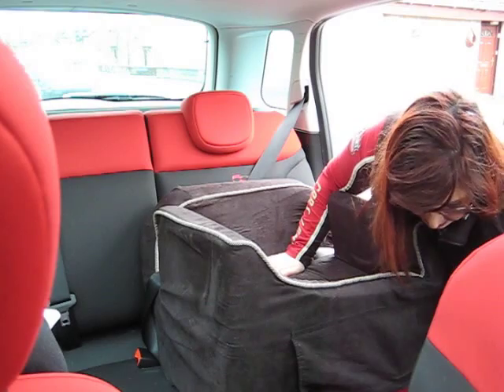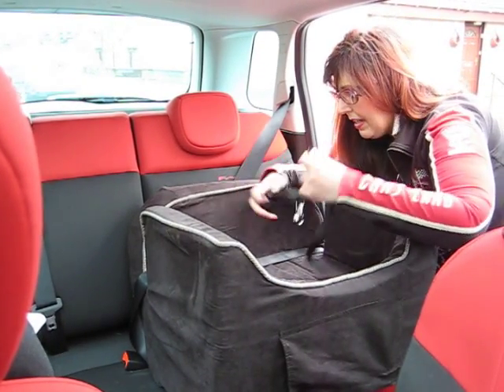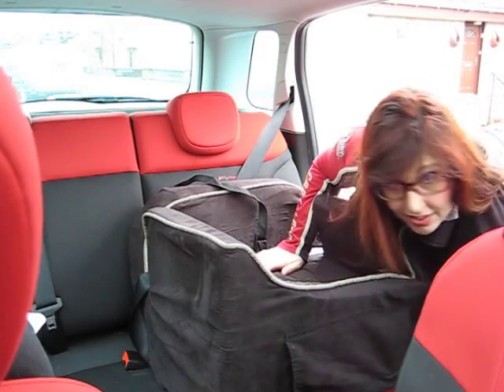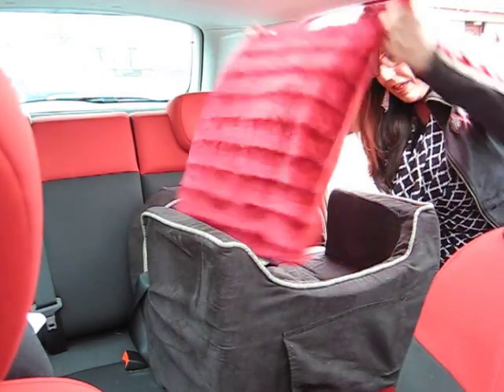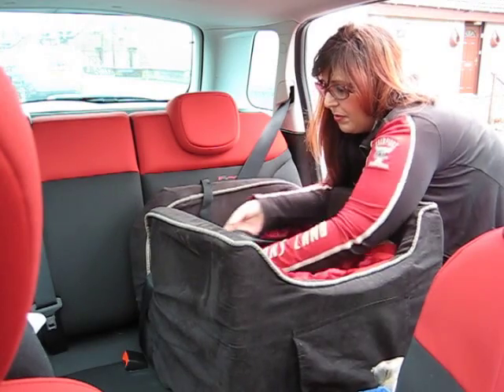Once you've done that, you want to grab the strap that comes with it and clip it on the seat. I've added a little bit of comfort for my dogs — I've made a little memory foam pillow just for them to lie on, because this seat is actually not very comfortable.